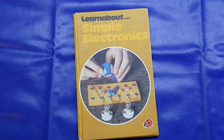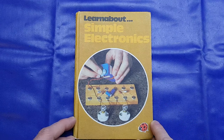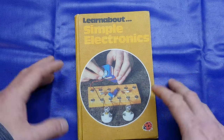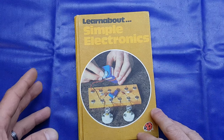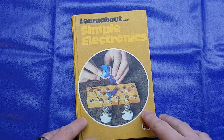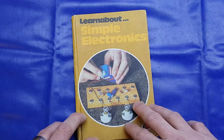Hello again folks. In today's video we're going to be taking a look at this 'Learn About Simple Electronics' book — a little trip down nostalgia avenue if you will. Now quite a few people have asked me about this book — did you own it as a child, do you indeed still have a copy?